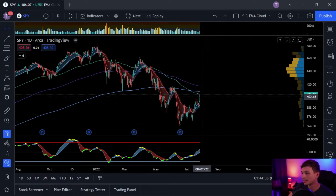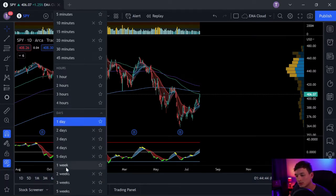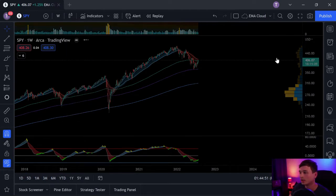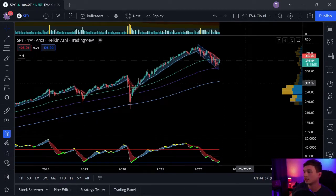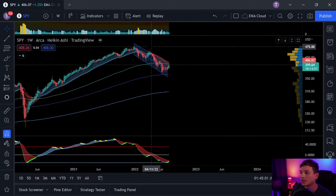If we're looking at today, we go up to the weekly and then we turn on the Heikinashi candles. You'll see it start to smooth out a little bit. Right now we have a current downtrend and I'm going to turn this channel on. I've been tracking the SPY using this channel.